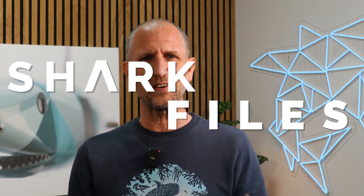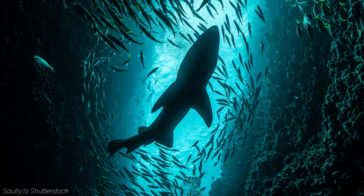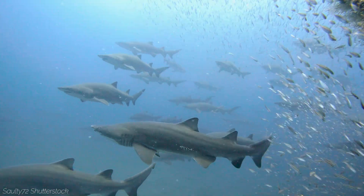Hi, I'm Paul. Welcome to Shark Files, where we explore the fascinating world of sharks and their relatives. Today, let's look at a shark that's close to my heart. I've spent a lot of time with these sharks, as you commonly see them in aquariums, and I was lucky enough to dive with over 100 of them off the coast of North Carolina last year.